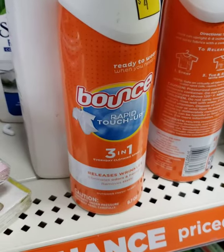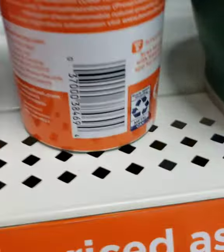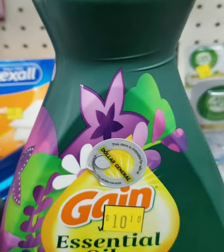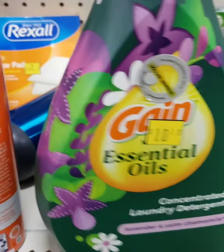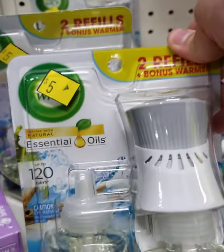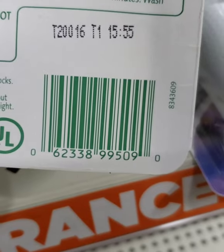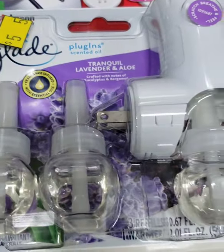And then the Bounce Rapid Touch Up 3-in-1 — I didn't find any paper coupons for this, but if you do know of one, put it in the comments. And then the Gain Essential Oils laundry detergent — there's a $2-off-1 paper coupon, but I'm not sure if it attaches to this. I will need to try it out, or if you have tried it out, let me know in the comments. And then there's Airwick — there are some Airwick paper coupons out currently that expire, I think, the 3rd of February, but I'm not sure if there's one for this one specifically. If it works on this double pack, please let me know.